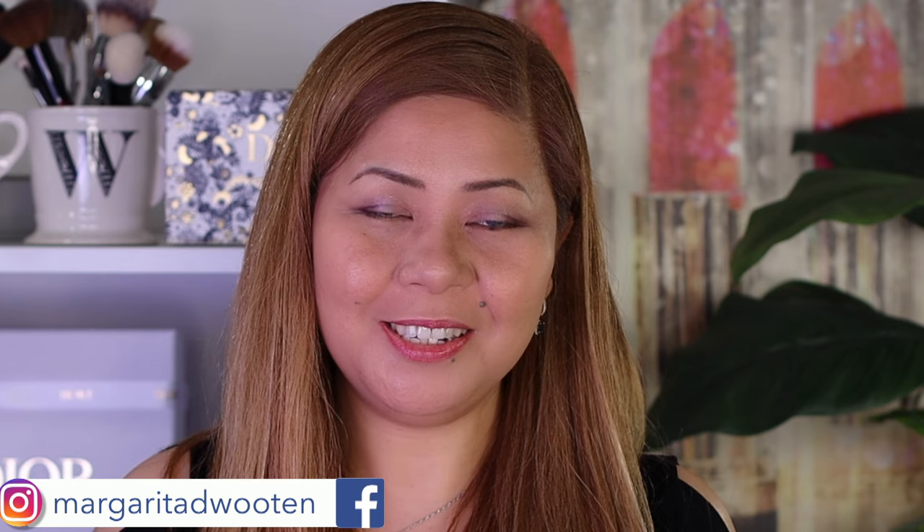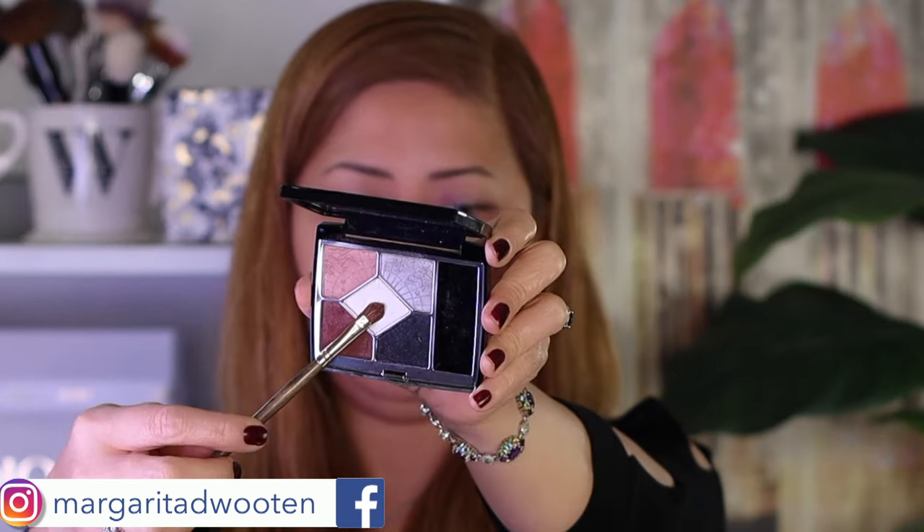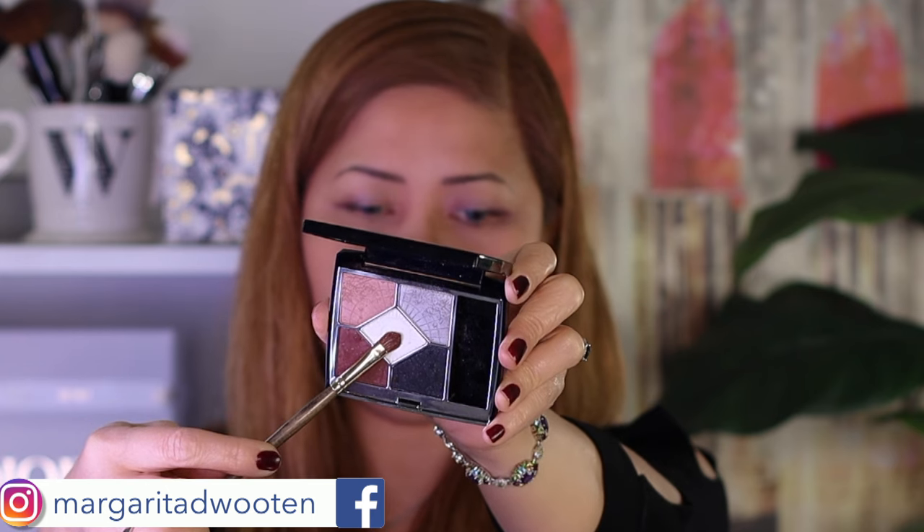These shadows are so soft and creamy, and they blend so beautifully. By the way, this palette is $65, has a six-month shelf life, and is made in France. I will use the white shade on my inner corner and brow bone.